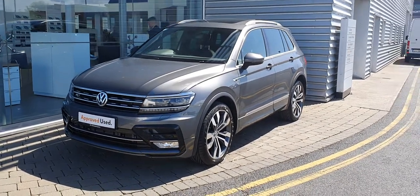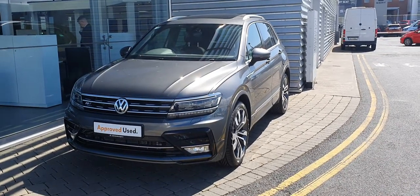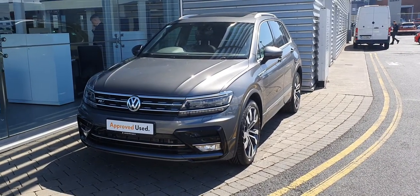If you have any more questions or queries, or would like to book in for a test drive, call one of our sales team today on 01864 7704. Thank you.